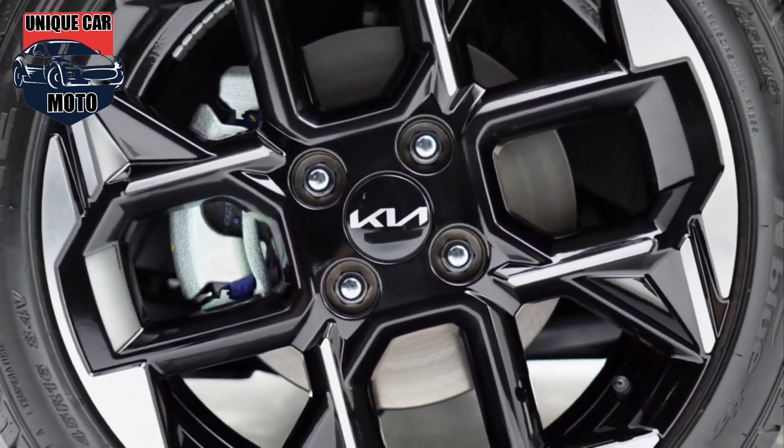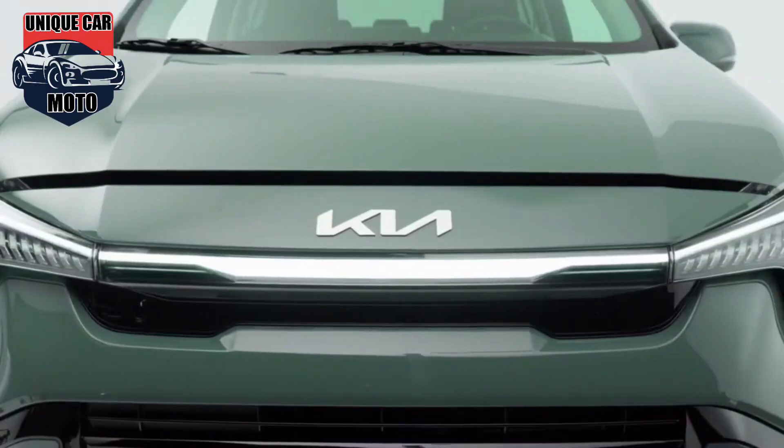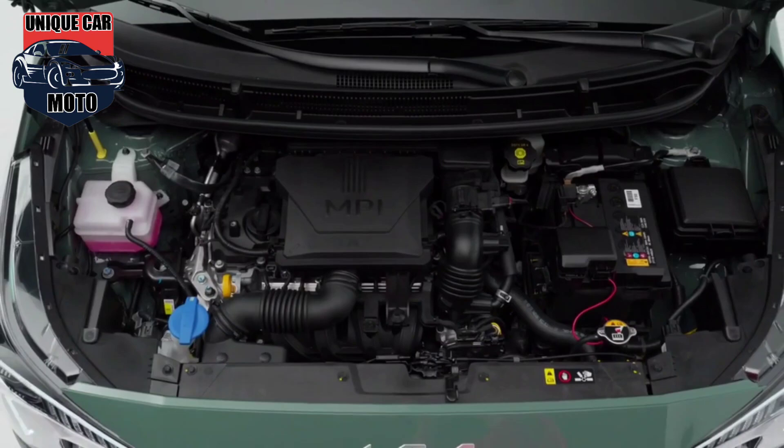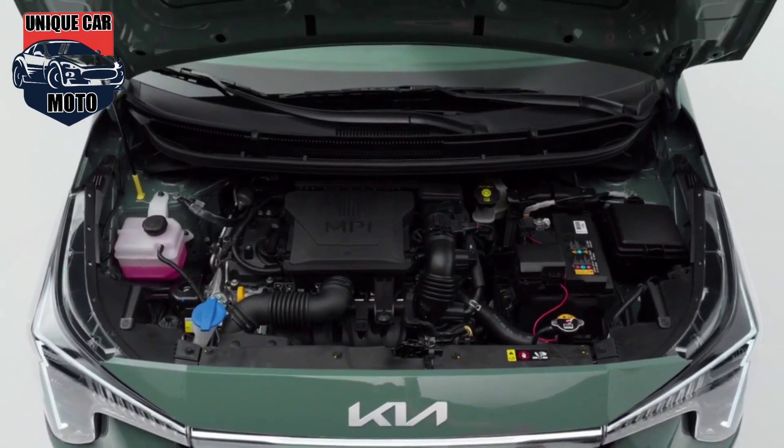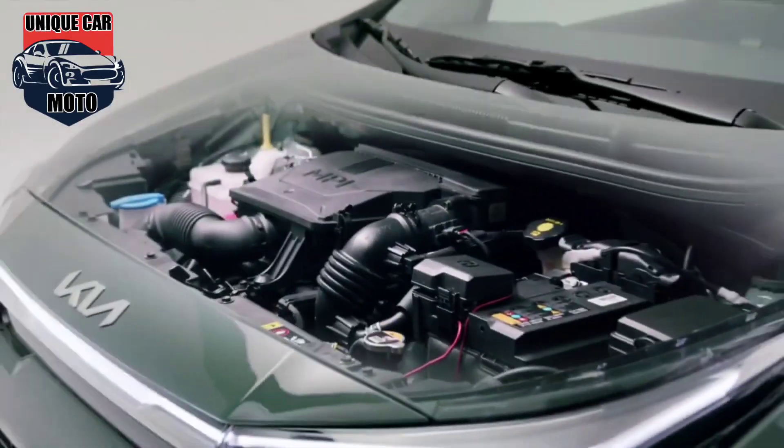Both engines will be available with either a 5-speed manual gearbox or a 5-speed automatic. The exact UK price for the new Kia Picanto has not yet been disclosed, and it is anticipated to go on sale later this year.